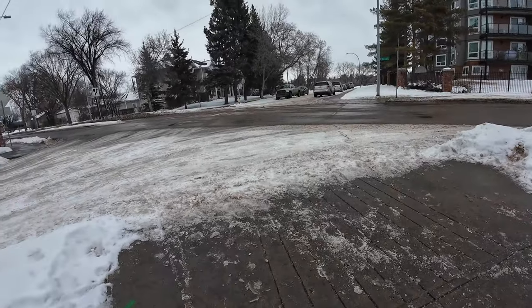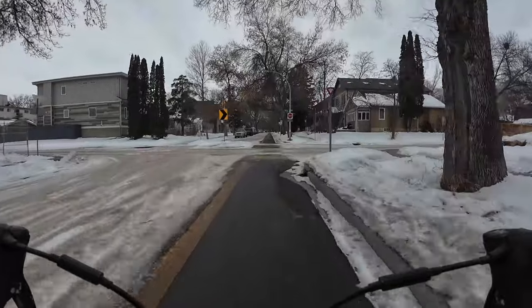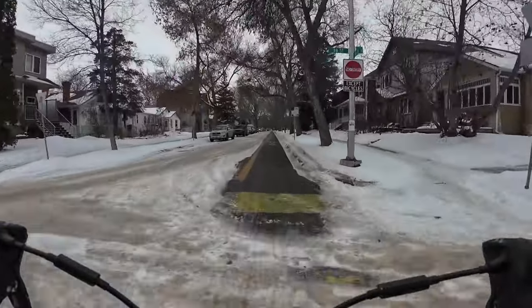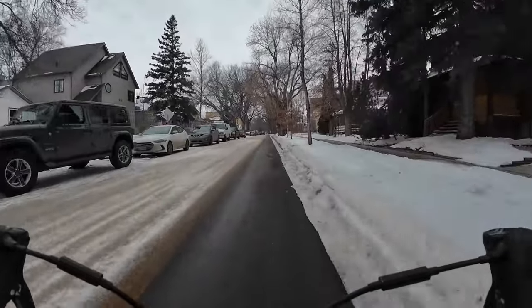That's all I really wanted to say about curb cuts. If you live in a winter city and some sidewalks or grade-separated bike lanes are being built, try to have raised crosswalks built. When done properly, they won't fill with ice and slush, so they remain accessible for people with mobility issues.